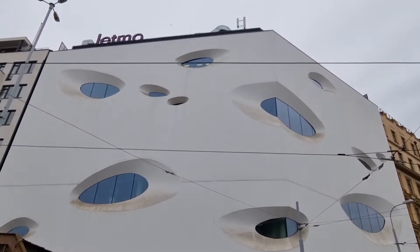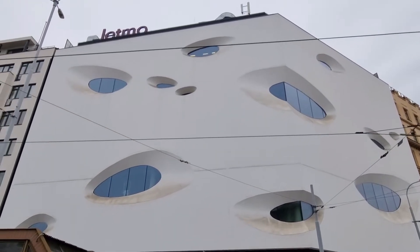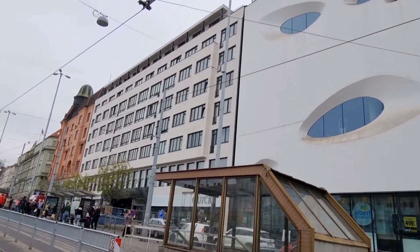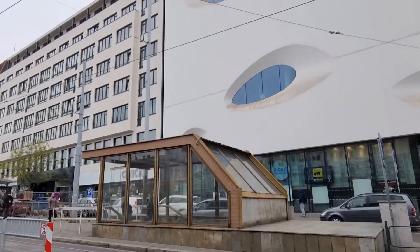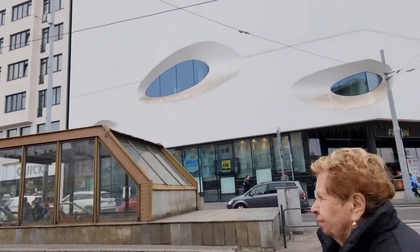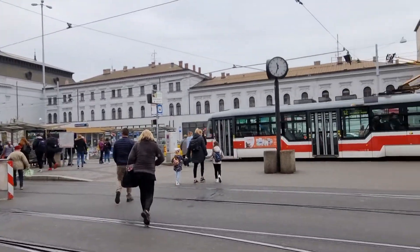Unfortunately there's a very ugly shopping mall in the middle of it all — I don't know who made this hideous thing. But the city itself, from what I remember, is very, very pretty, just like Prague obviously. But I guess I'm not going there today, it's too far. Look at a cool mix of trams right here — a lot of different models.